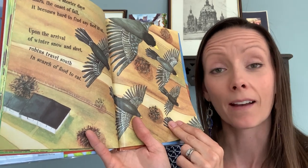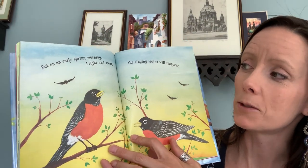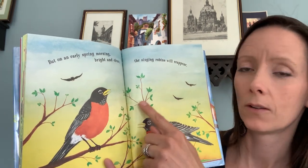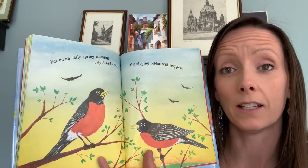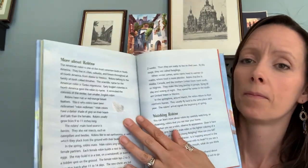When will they come back? When do you think? But on an early spring morning, bright and clear, the singing robins will reappear. How do we know it's spring? What's coming back on the branches? We see the leaves coming out just like now. If you look out your window, I bet your trees are getting leaves and flowers on them too. It's springtime. The end. Thanks for sharing this book with me. I hope you guys are enjoying your spring weather and getting outside and playing and doing lots of great adventures. I can't wait to talk to you again soon. Bye.